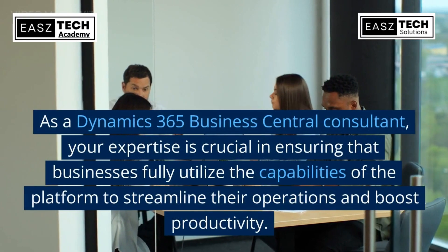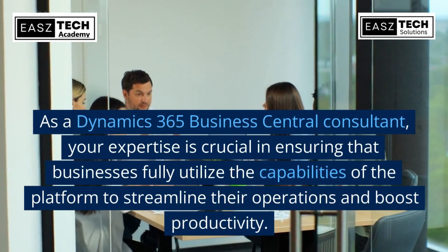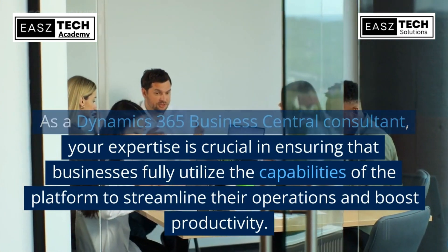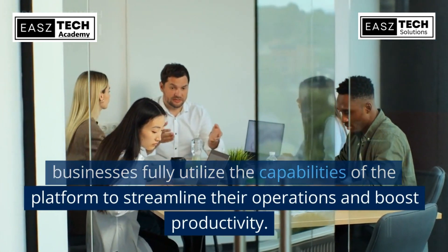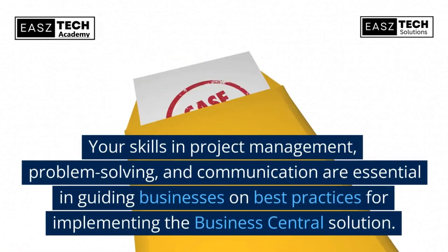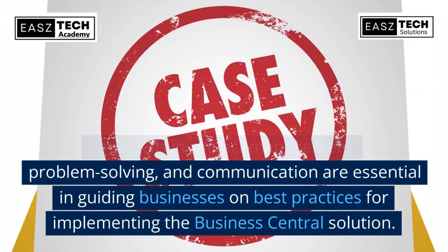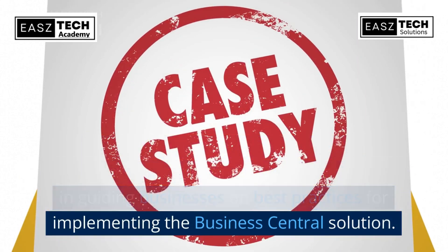As a Dynamics 365 Business Central consultant, your expertise is crucial in ensuring that businesses fully utilize the capabilities of the platform to streamline their operations and boost productivity. Your skills in project management, problem-solving, and communication are essential in guiding businesses on best practices for implementing the Business Central solution.